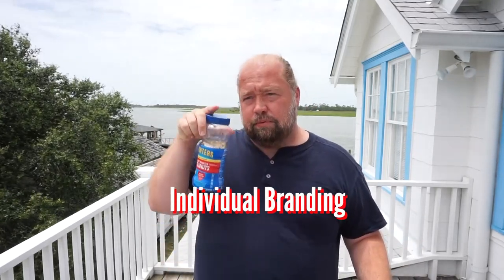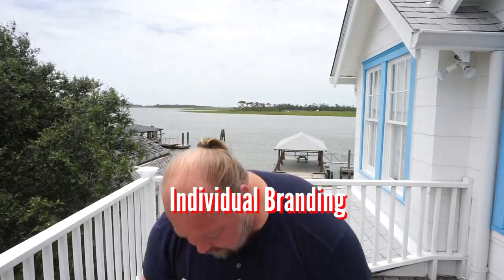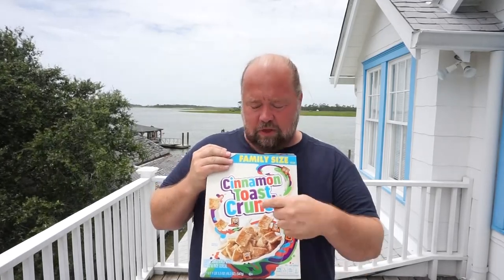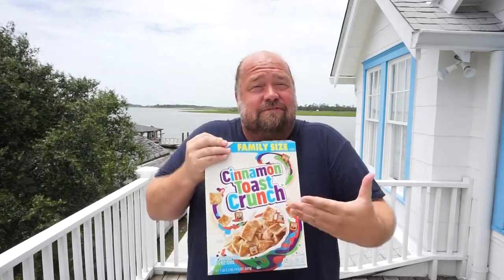Then you have what is called individual branding — that is the specific branding of a specific product. Going back to my cereal, the individual branding is Cinnamon Toast Crunch. The corporate branding is General Mills, but the individual thing is Cinnamon Toast Crunch. Maybe you also have French Toast Crunch — they have a lot of different individual cereals. And for Kellogg's, Fruit Loops is the individual branding. We have these individual brands to really set things apart, so you know it's Cinnamon Toast Crunch and not Golden Grahams or something else.